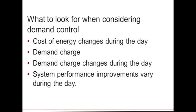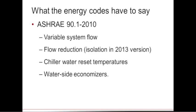Key triggers for demand control strategies include time-of-use energy cost variations, varying demand charges during the day, and system performance that varies with outdoor conditions. In particular climates, wet bulb and dry bulb temperatures significantly affect chilled water production efficiency. Deferring equipment operation to maximize performance not only reduces energy consumption but also helps reduce demand charges.